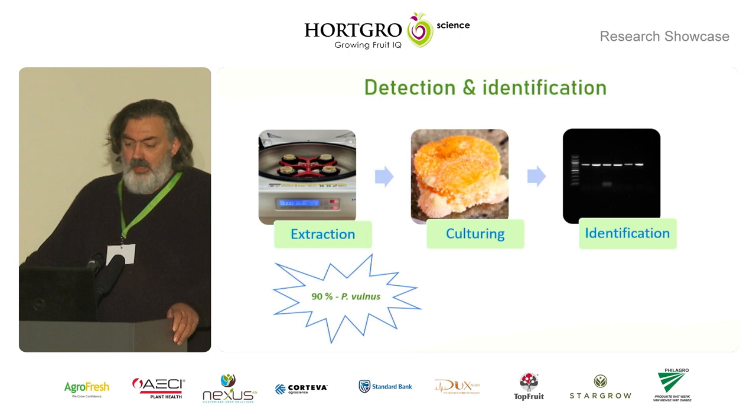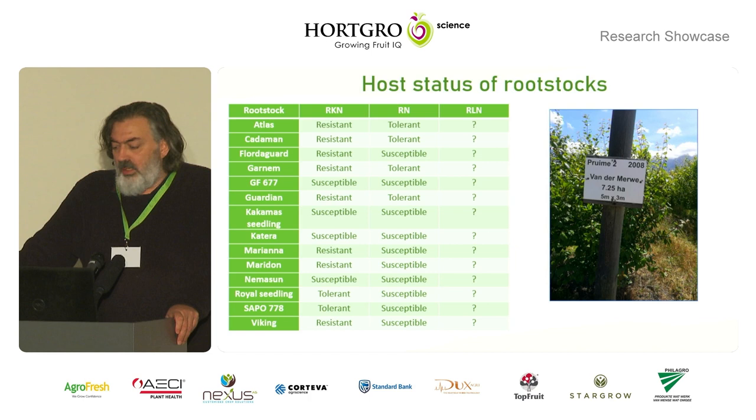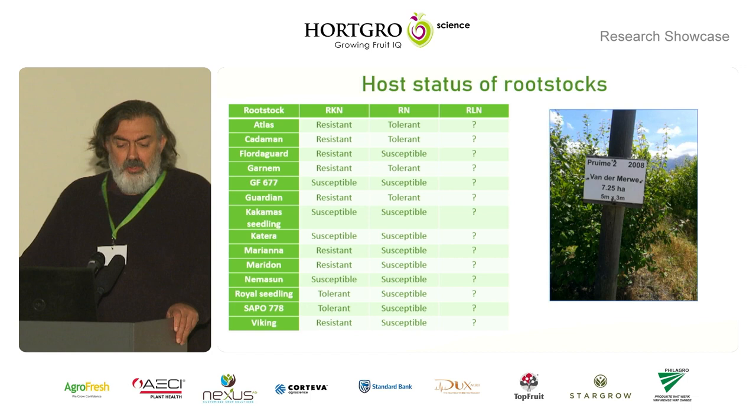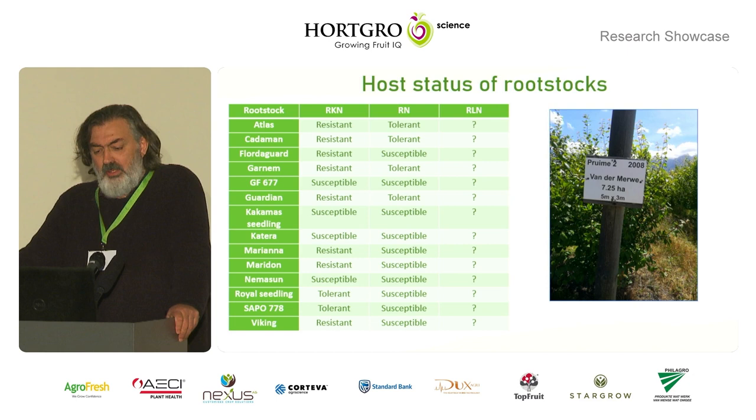Our next step in this project, which we are starting soon, is to determine the host status of the different rootstocks that are used in the stone fruit industry with respect to these Pratylenchus species, and to get an idea of the pathogenicity on these rootstocks. Some information is known about root knot nematodes and ring nematode resistance of these rootstocks, but none is known for root lesion nematodes, so those screenings will soon start.